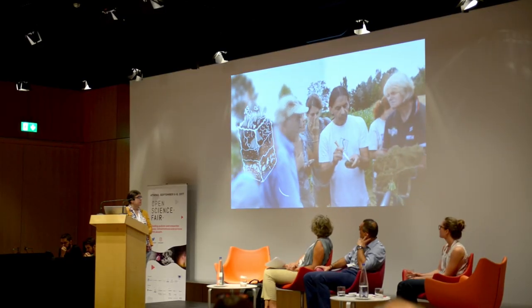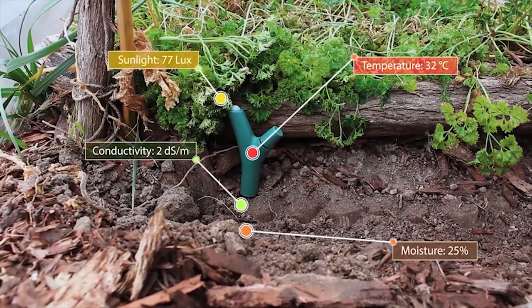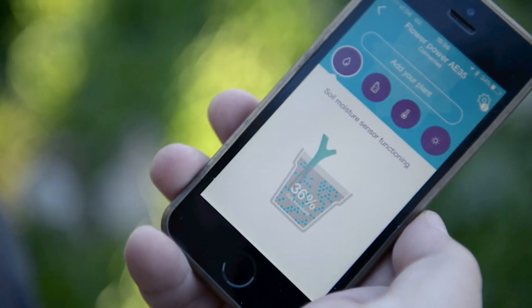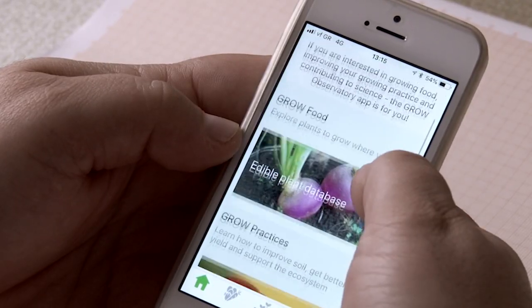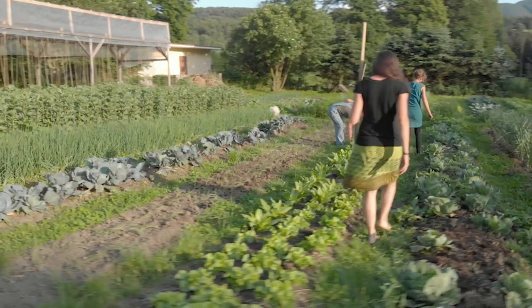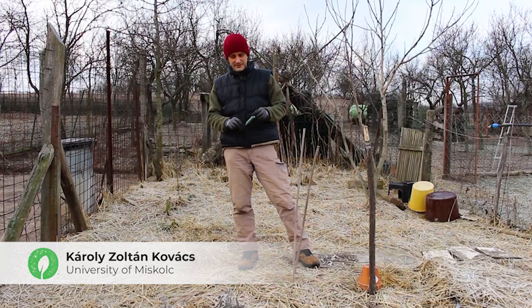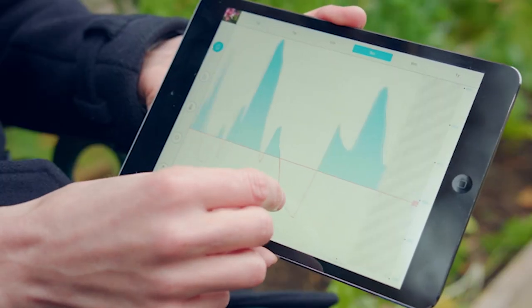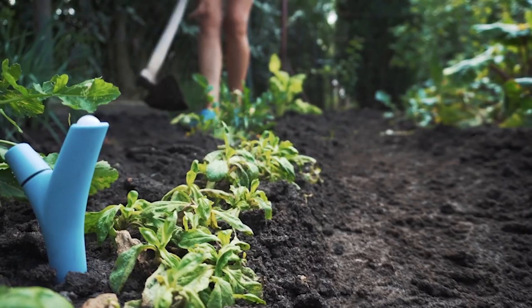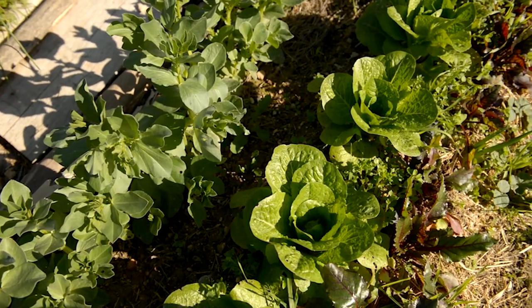Citizens on the changing climate mission can collect soil data using a number of tools. Firstly they need their soil sensor, then there are a couple of different mobile apps: the Flower Power app, and the GROW Observatory app with which you collect the land survey data and land features around the sensor. Having a soil sensor in your garden makes it possible to monitor all the changes in soil properties over time, for example all the changes you make with different growing practices.